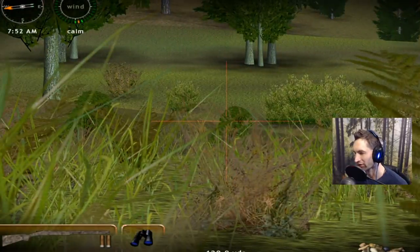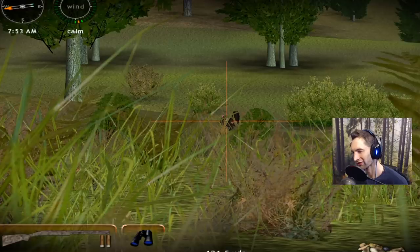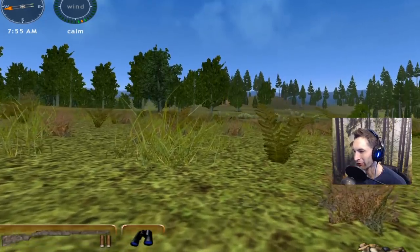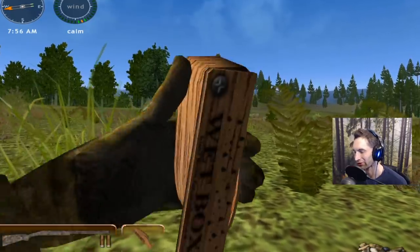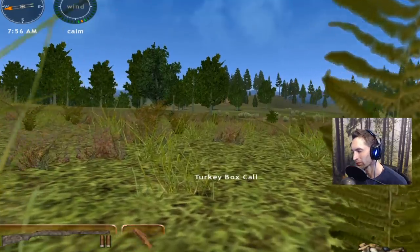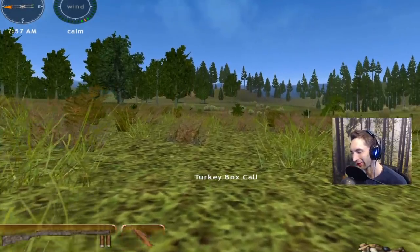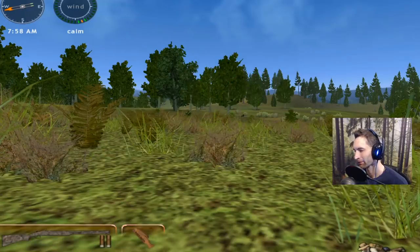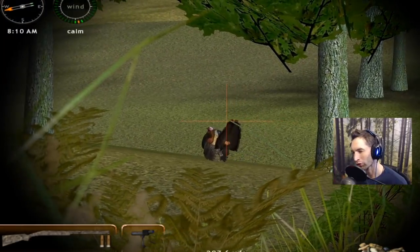I saw one of them right there behind that tree. If he steps out, we'll be able to see him. There he is right there — this is probably the biggest one. Judging by the size of the beard, I would say this is the biggest one. There's two of them, but the other one's about 30 yards to the right side of him. I've been calling for maybe 10 or 15 minutes and this gobbler does not want to come any closer. So we're going to try and sneak up on him. We're only about 90 yards out from him right now, but he just doesn't want to come any closer. We're even going to put some cover spray on here just in case — even though we have a perfect wind, so there's no reason why he wouldn't come in.